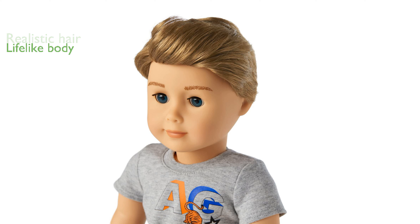Crafted with a soft cotton body and movable vinyl limbs, this doll offers a lifelike and cuddly experience.